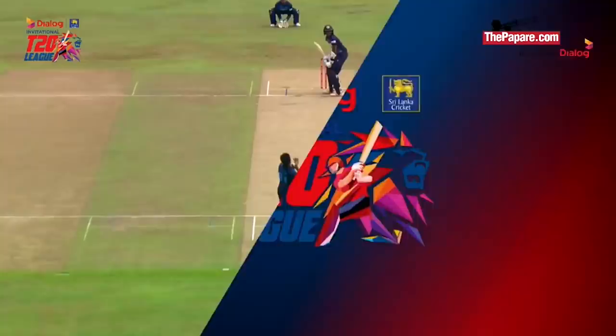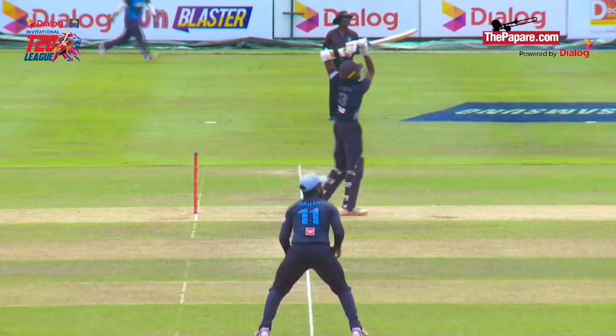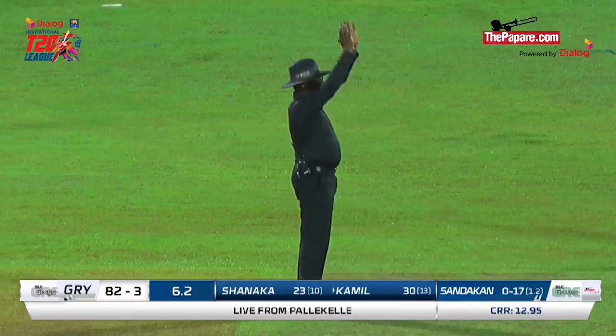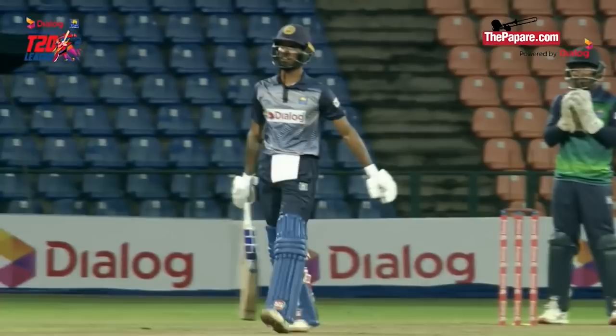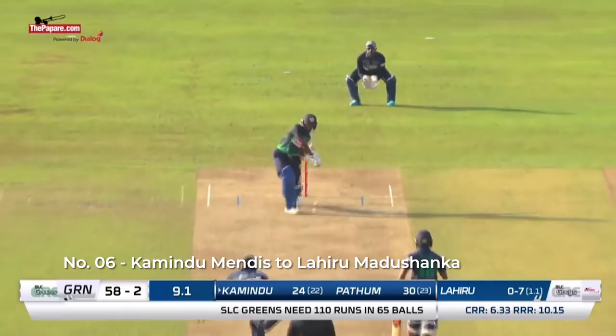He seems to be happy with the pace. Square leg is up, which means mid-on and mid-off are up, so he can play those pickup shots just like that. Beautiful timing of the bat — see how he checked his shot, kept the full face of the blade, steps forward. Kamil Mishara has cleared the boundary — yes, by a distance! Another six for him. Lakshan Sandakan, you can't be bowling that length. This is by far the best we've seen of Kamil Mishara so far this season, brilliant hitting.